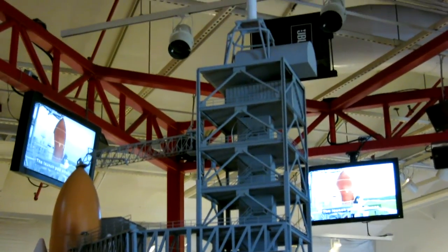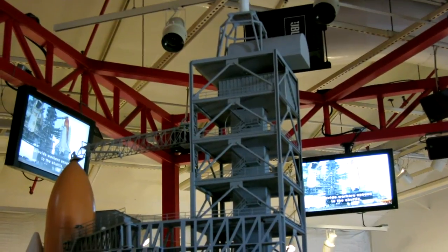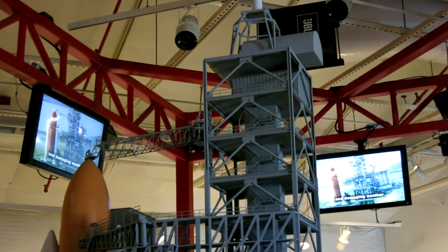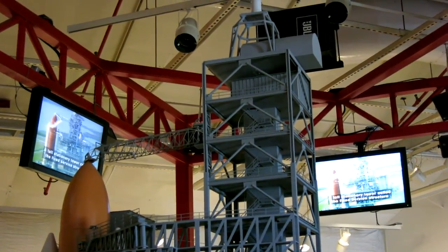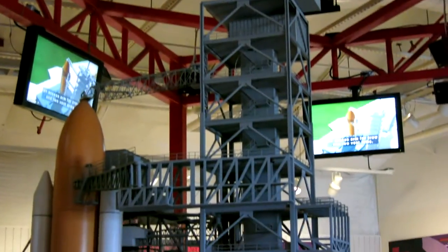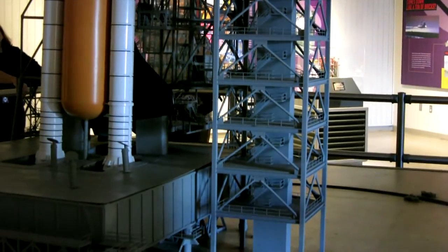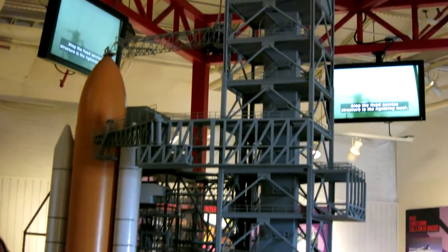The launch pad structures, designed and built by Kennedy Space Center engineers, provide workers access to the shuttle while protecting it from contamination and damaging weather. A tall stationary tower called the fixed surface structure has three movable service arms: an access arm for crew and two vent arms which route propellant gases away from the vehicle.